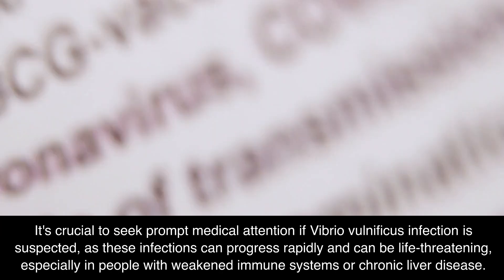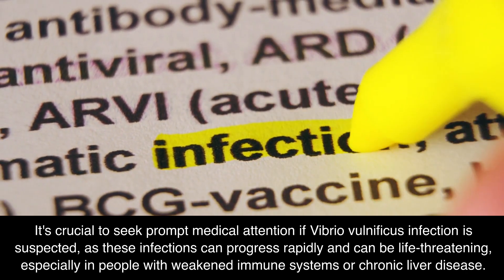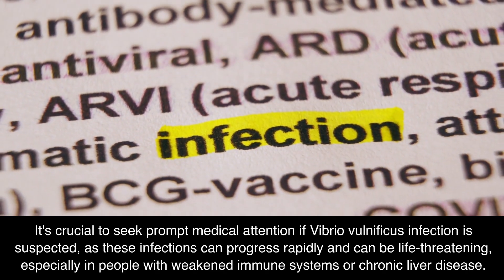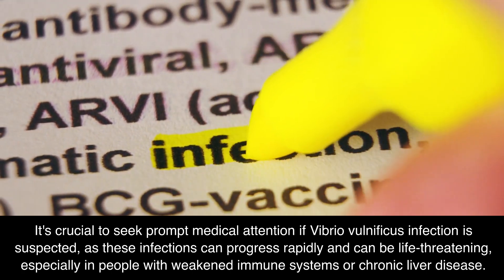It's crucial to seek prompt medical attention if Vibrio vulnificus infection is suspected, as these infections can progress rapidly and can be life-threatening, especially in people with weakened immune systems or chronic liver disease.